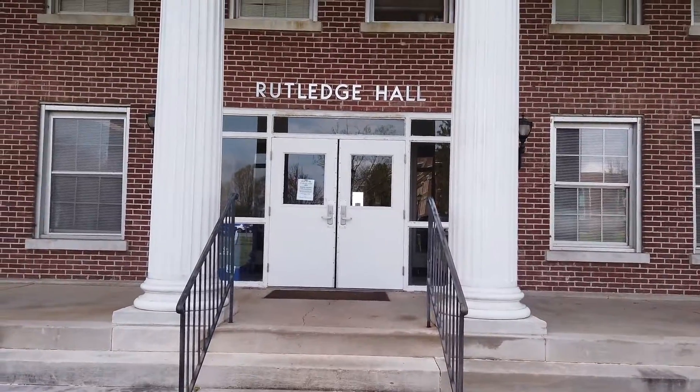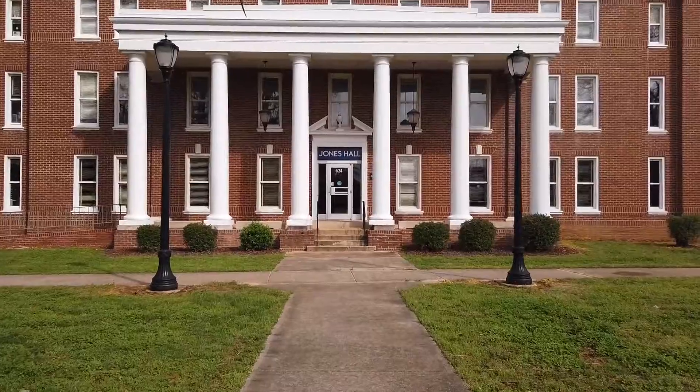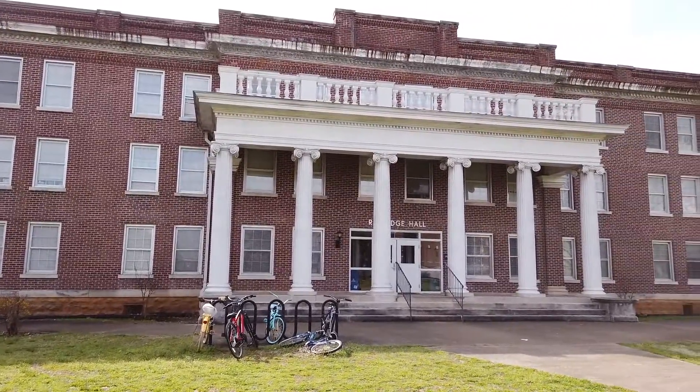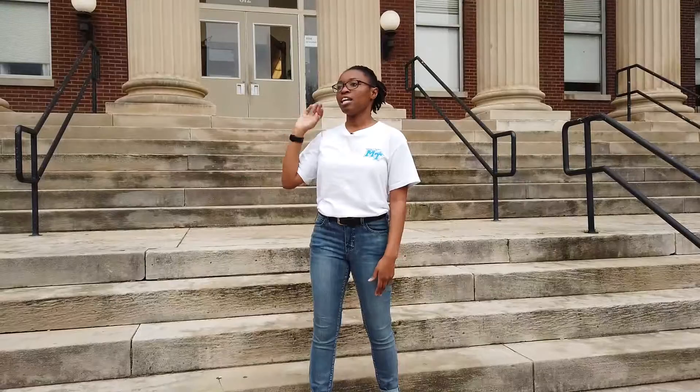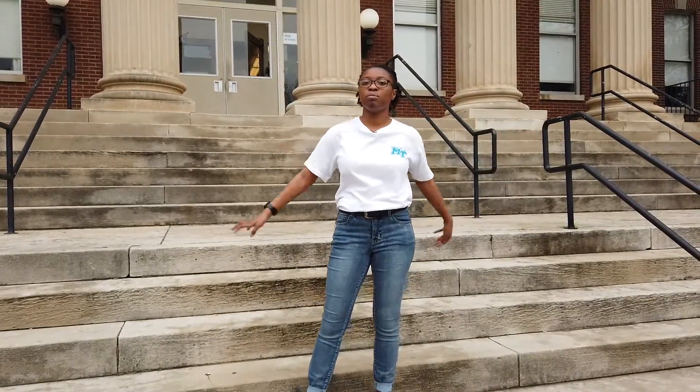The next two buildings that we got were Rutledge and Jones Halls, which served as the residence halls at the time. Rutledge is still a dorm, so it is our oldest dorm on campus and it is also the only dorm that has sinks in the rooms. At the time, one was an all-girls dorm and one was an all-guys dorm, and they couldn't visit each other in the dorm, so they would meet here on the steps.